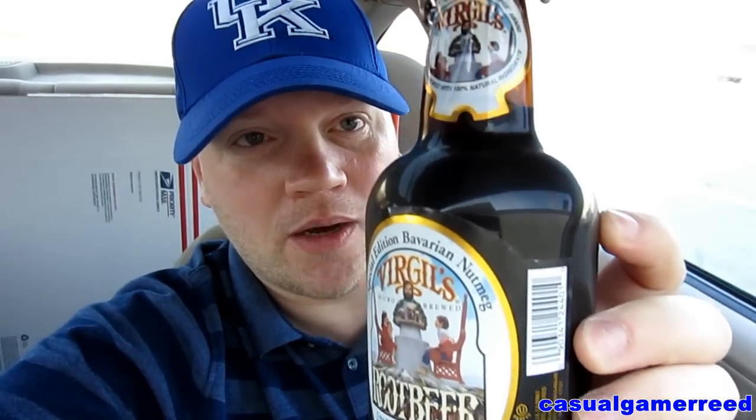I've never quite seen a bottle like this before. Look at that people — this is huge. It's 16.9 ounces and look at that cap on it. You ever seen anything quite like that on a root beer? This is the Special Edition and it looks like it's going to be amazing. Look how beautiful that is. That is a beautiful bottle.